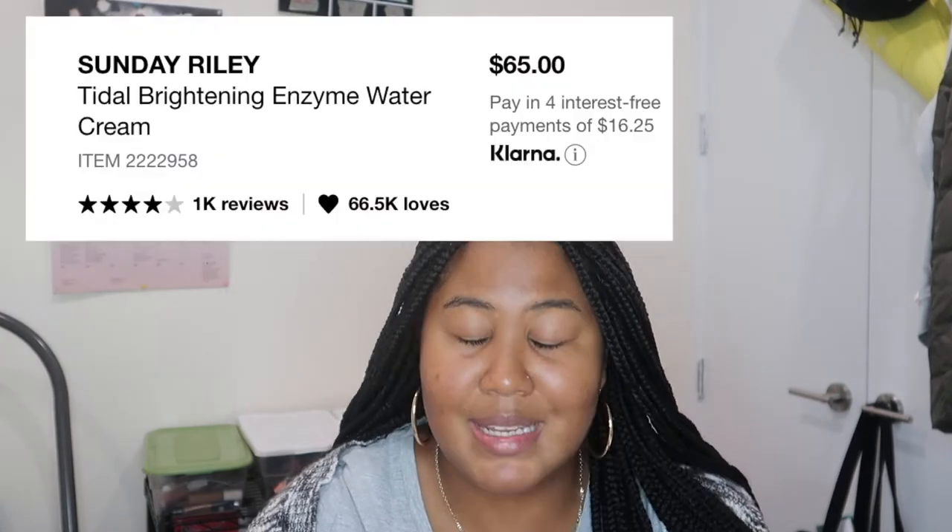Farmacy doesn't usually steer me wrong — their cleansing balm is hands down the best cleansing balm I've ever used. This moisturizer was $38, the sunscreen was around $34. I pray this moisturizer works because I've been looking for a gel moisturizer. Truthfully, I should have just bought what I know and love — my favorite is the Sunday Riley. I'm combination, more on the oily side, and that is the best moisturizer I've ever used. It's ridiculous — I think it's around $60 but it's worth every scoop.